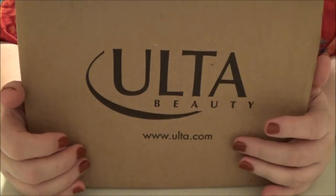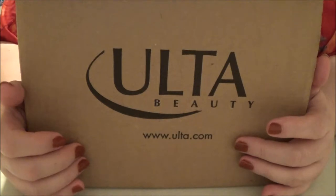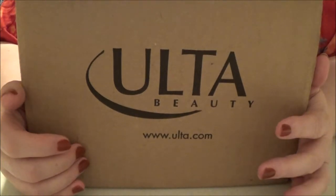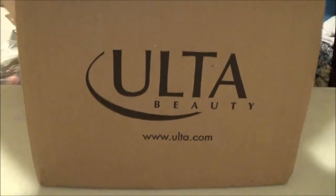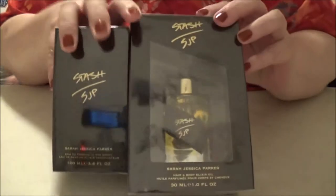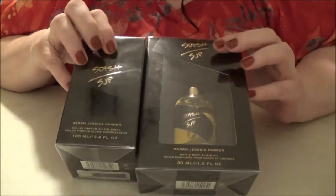Hey everybody! I have a small but very exciting little Ulta fragrance haul to share with you guys. I got a phenomenal deal on something this past week that I wanted to share with you guys. The fragrance is SJP Stash — Sarah Jessica Parker Stash.